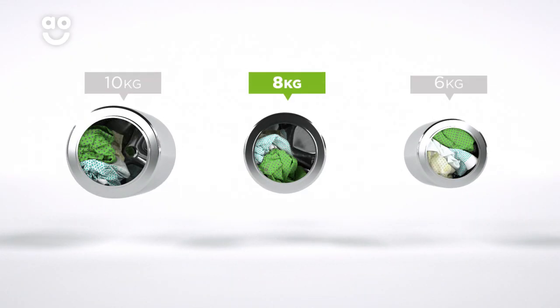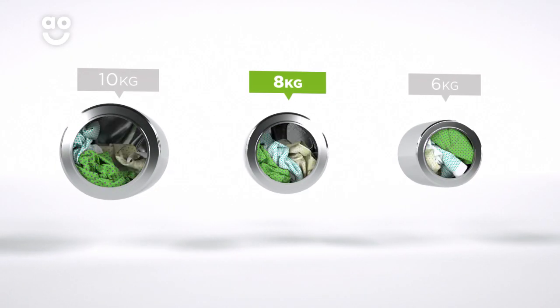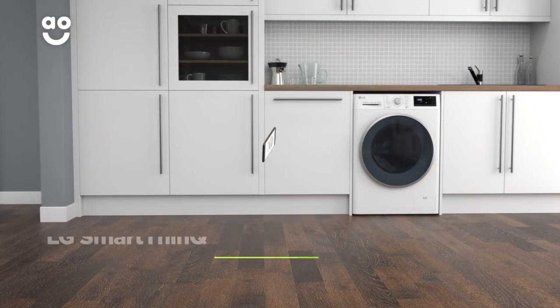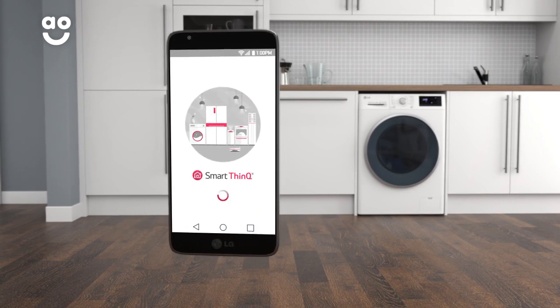We believe the bigger the drum the better, because your clothes have more room to tumble for a better clean. With LG's amazing SmartThing technology, you can remotely control your washing machine using your smart device.